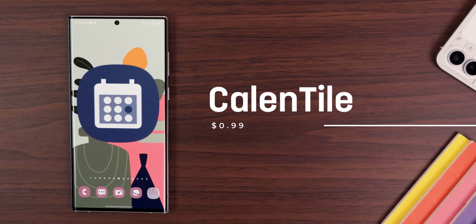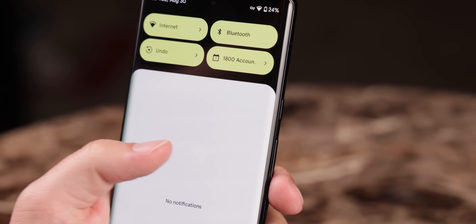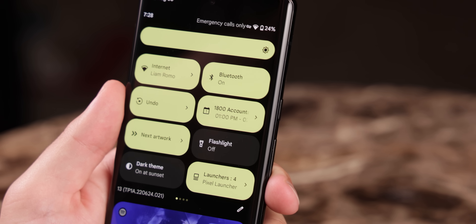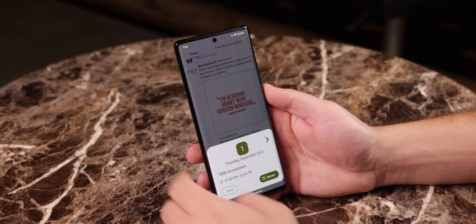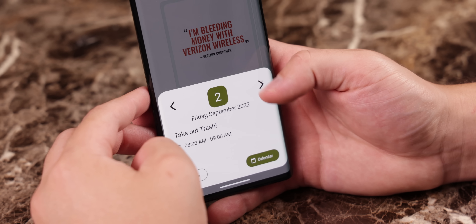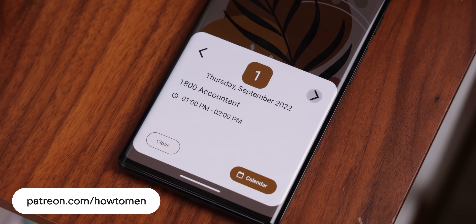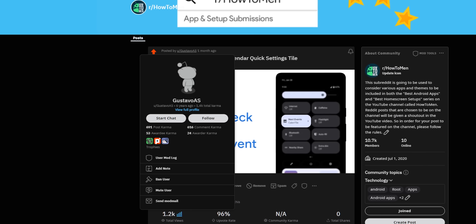CalendTile Quick Settings Tile is one of my favorite apps I've come across recently. CalendTile adds a quick tile to your notification shade that displays the name, date, and time of your next calendar event. Tapping on the tile also opens a calendar menu showing more information about the event, so you can get all the details without having to open your calendar app. Plus, you can tap through all your other events. It does cost a dollar in the Play Store, but you can grab it for free on my Patreon page. Special thanks to Gustavo AES for sharing this recommendation on my Reddit page.